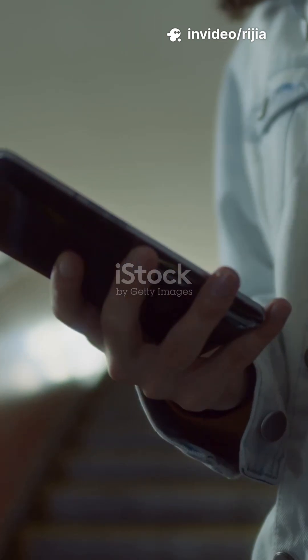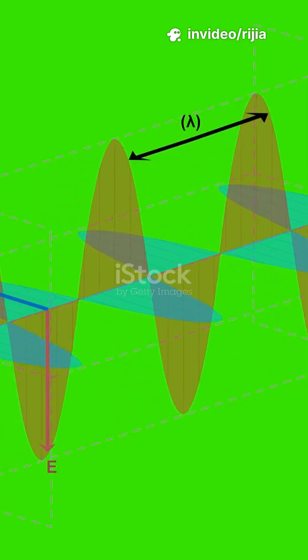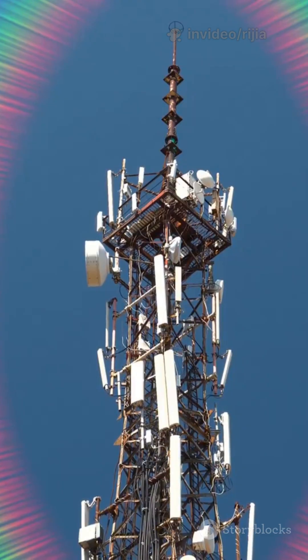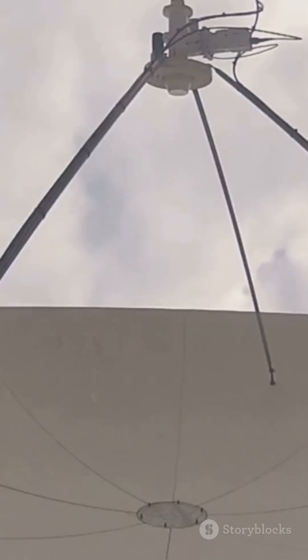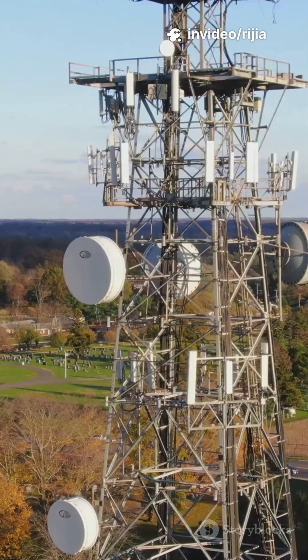Did you know your cell phone can be silenced without even touching it? Radio waves carry energy through electromagnetic fields. When these waves are systematically modified, they can send information to an electrical conductor where it's translated back to its original form. That's how radio works.